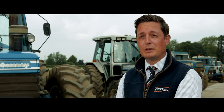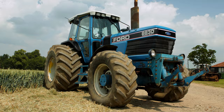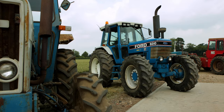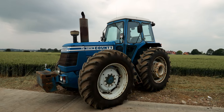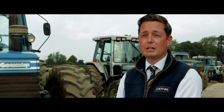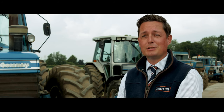Cheffins are delighted to be instructed here. We're at the Shrubs Farm Collection in Shearing, in Essex, for the Liddell family. They've put together this amazing collection of 90-plus tractors — a lot of Fords, Fordsons, and Ford variants such as County, Doe, and Roadless. And they've decided to dispose of the collection, and we're very honoured to be instructed.